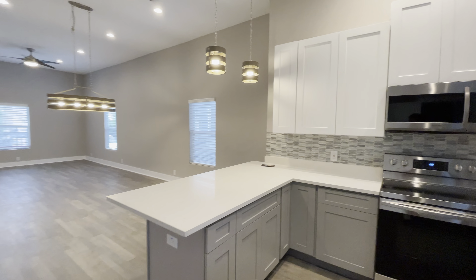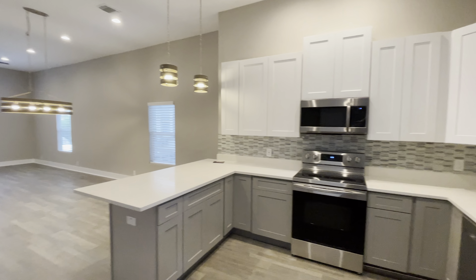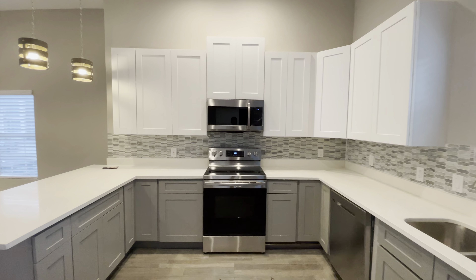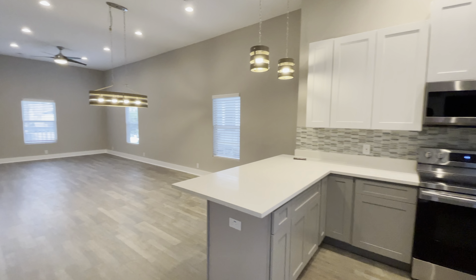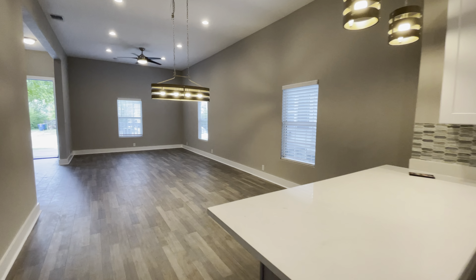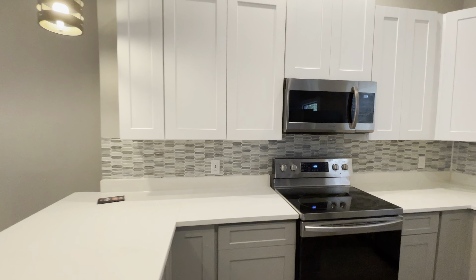Super nice interior. I love the fact that they kept that old school exterior. We got vinyl flooring, quartz countertops, and this really unique backsplash back there.